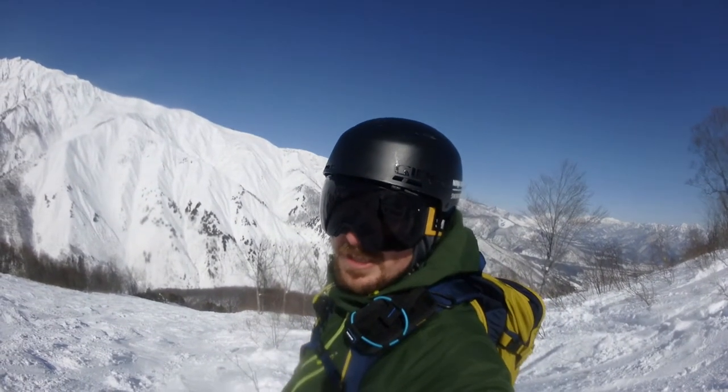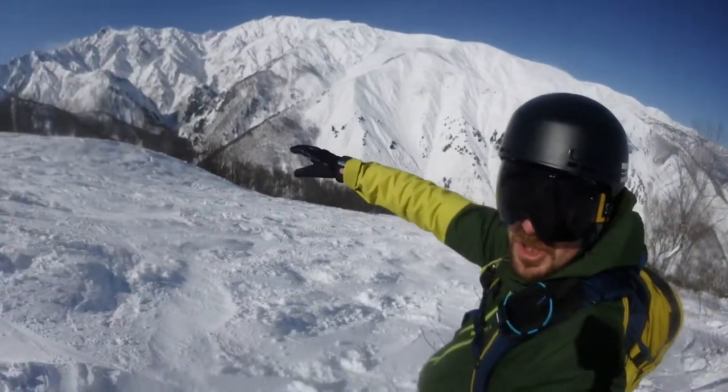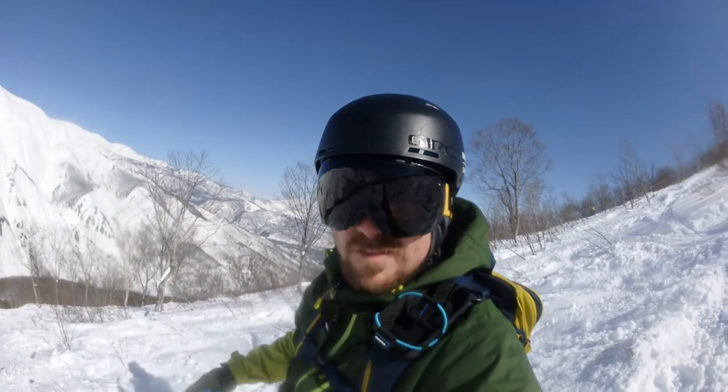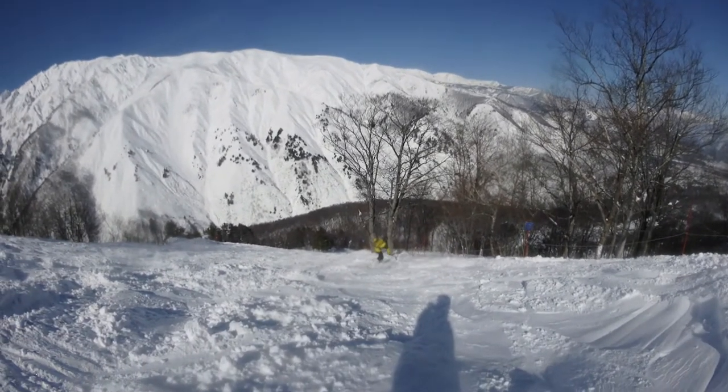One of the things that's really nice about Goryu is you could be stood on double black diamond terrain, but just over there, just beyond the trees, you've got a green run. So actually, if you're here with a family or friends of different ability, you can take whichever run suits you best and then meet up at the bottom.